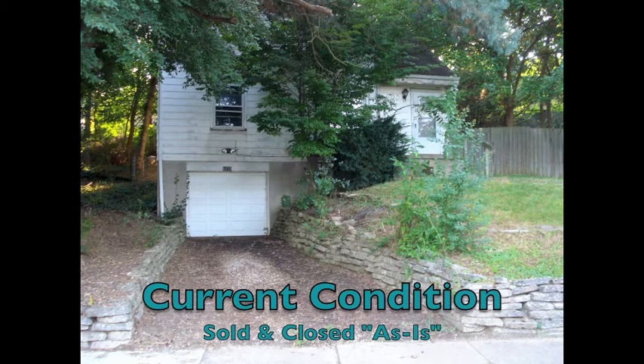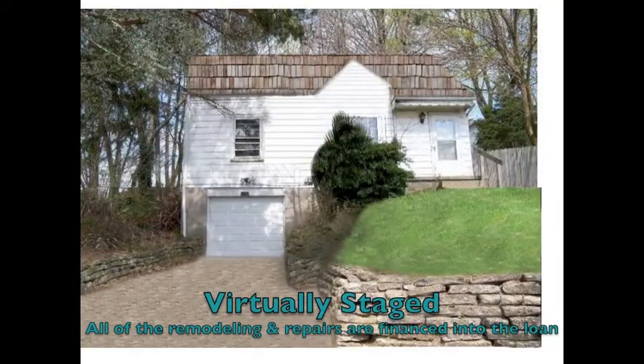Ready for Remodel Home allows you to move into a clean, safe, remodeled home customized the way you want it.